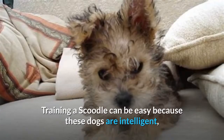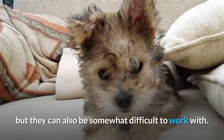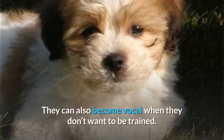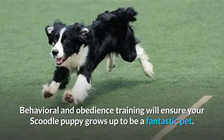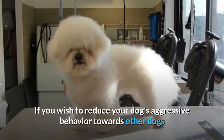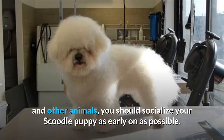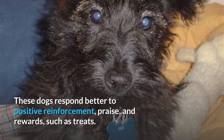Training a Scoodle can be easy because these dogs are intelligent, but they can also be somewhat difficult to work with. These dogs could exhibit assertiveness and they can be stubborn. They can also become vocal when they don't want to be trained. Behavioral and obedience training will ensure your Scoodle puppy grows up to be a fantastic pet. If you wish to reduce your dog's aggressive behavior towards other dogs and other animals, you should socialize your Scoodle puppy as early on as possible. When training a Scoodle, always use a patient yet firm approach. These dogs respond better to positive reinforcement, praise, and rewards such as treats.